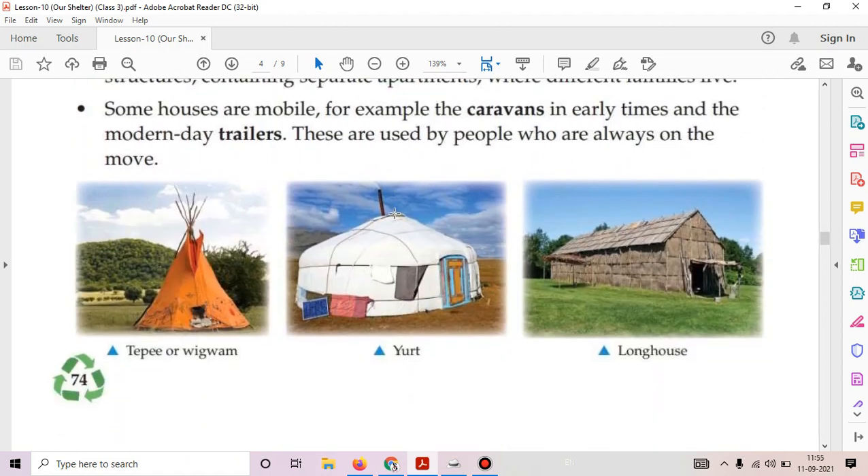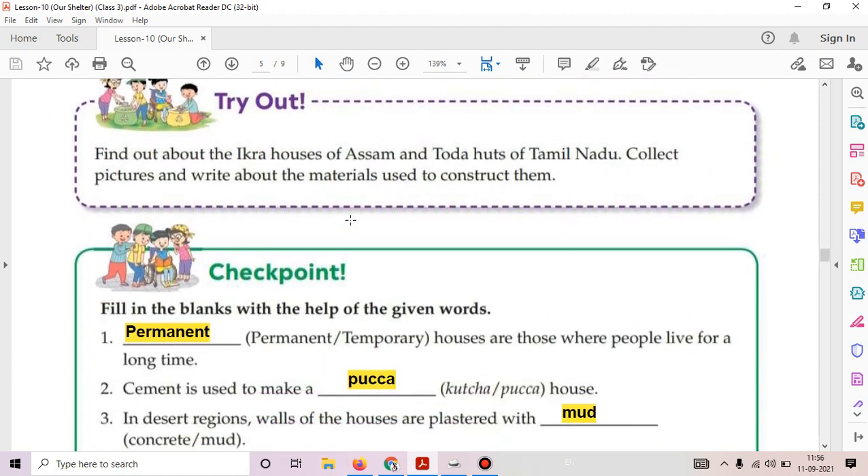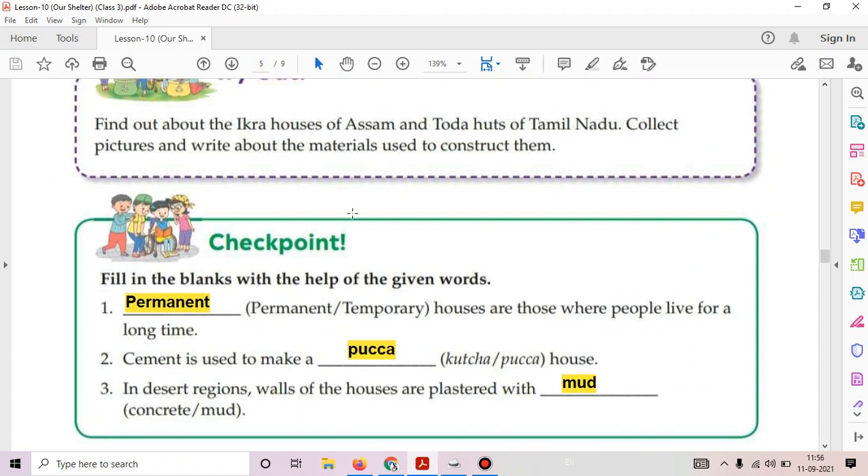You can see in your book: the first picture is a teepee or wigwam, a yurt, and a long house. Now try out: find out about the Erika house of Assam and Toda huts of Tamil Nadu. Collect pictures and write about the materials used to construct them. We will discuss this topic in our online class.